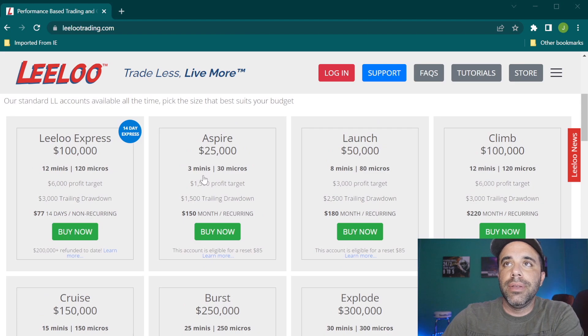Then you have the Aspire — a $25,000 account where you get to trade three E-minis or 30 micros. It has a $1,500 profit target and $1,500 trailing drawdown. If you hit that trailing drawdown, you blew up. You can always reset these accounts; typically the reset cost is $85. You want to keep resets to a minimum — trade these accounts carefully.